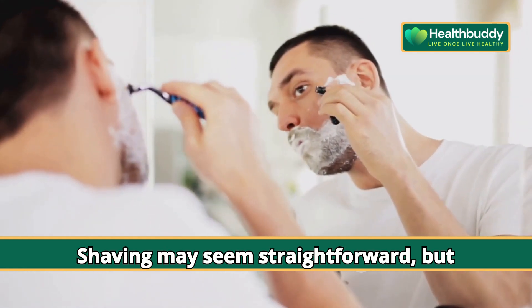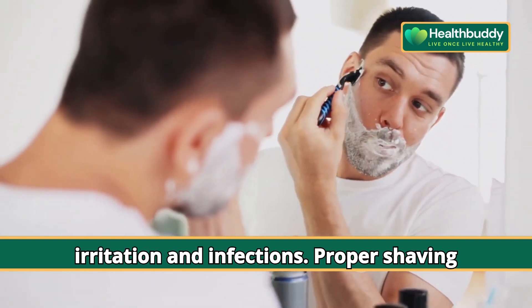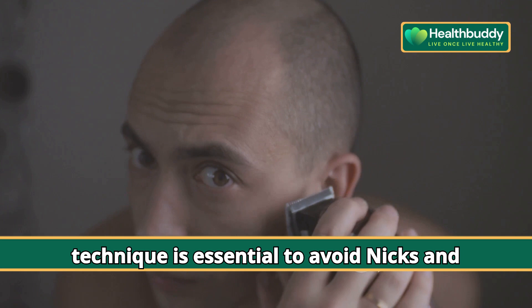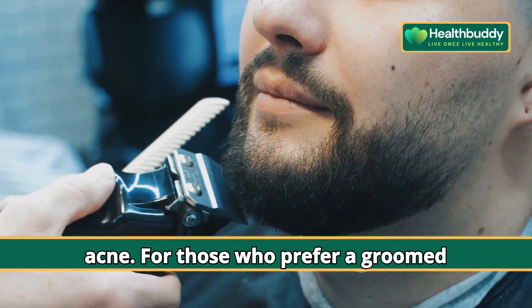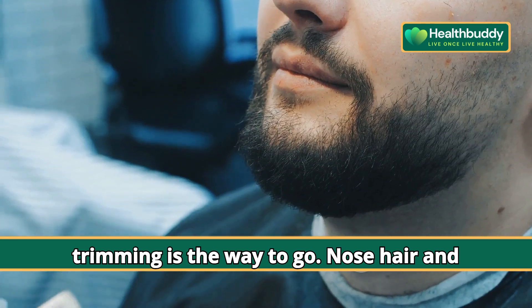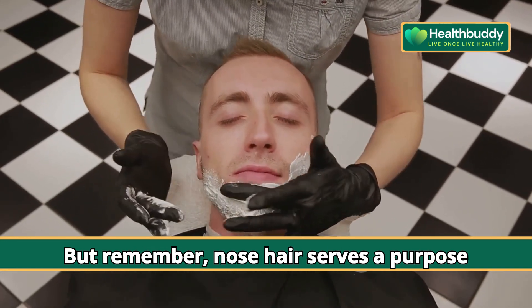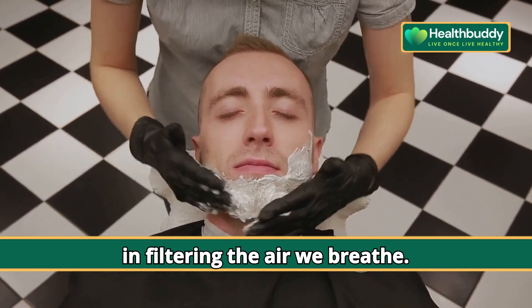Shaving may seem straightforward, but incorrect technique can lead to skin irritation and infections. Proper shaving technique is essential to avoid nicks and acne. For those who prefer a groomed appearance without shaving, facial hair trimming is the way to go. Nose hair and armpit hair grooming are also crucial, but remember — nose hair serves a purpose in filtering the air we breathe.